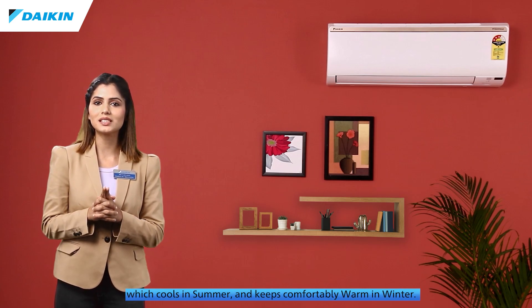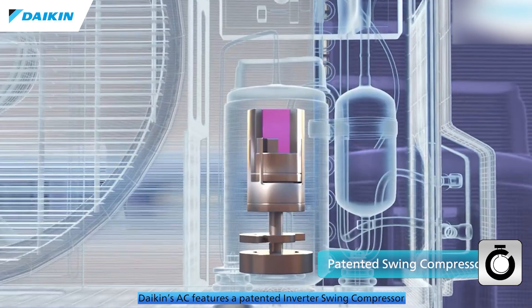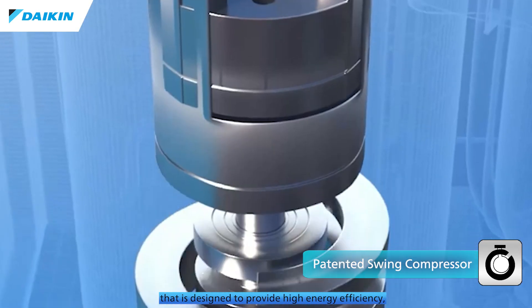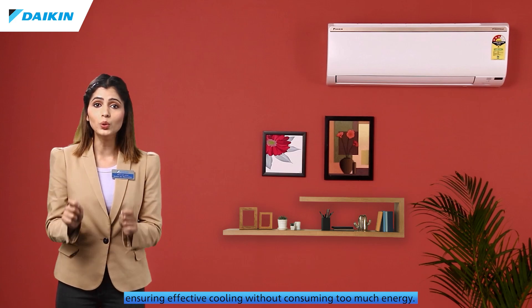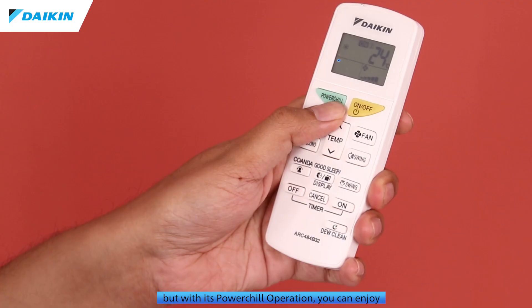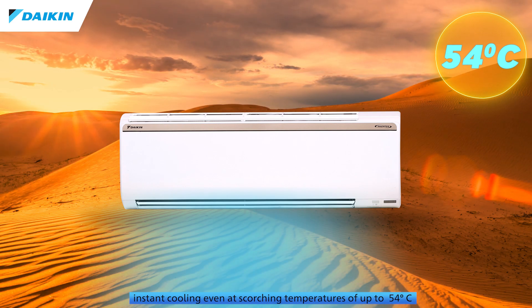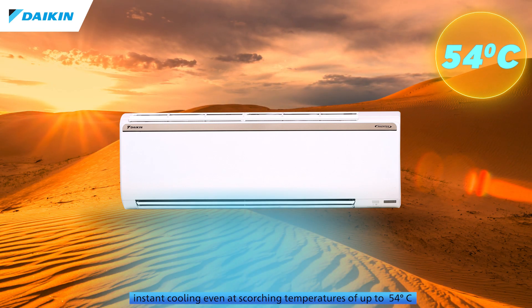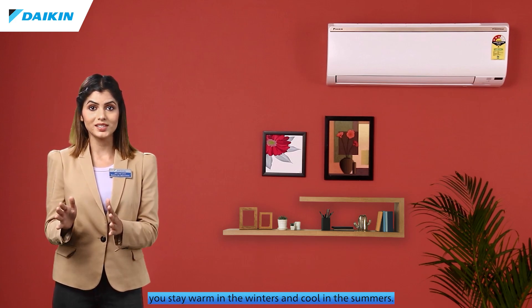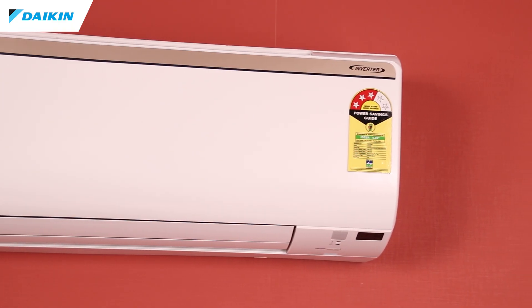The perfect blend of style and performance, it cools in summer and keeps you comfortably warm in winter. Daikin's AC features a patented inverter swing compressor designed to provide high energy efficiency, ensuring effective cooling without consuming too much energy. With its power chill operation, you can enjoy instant cooling even at scorching temperatures of up to 54 degrees Celsius, while its heating and cooling operation ensures year-round comfort.